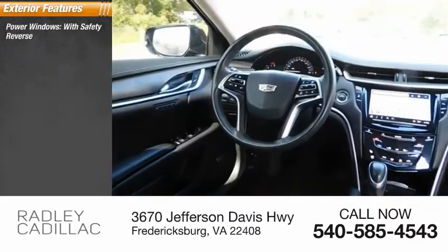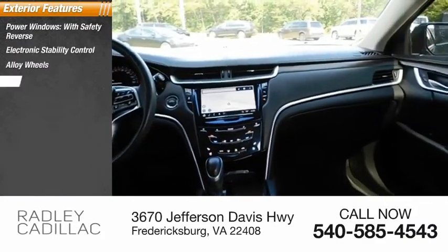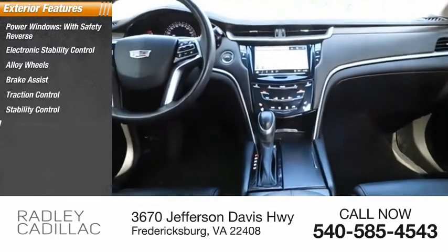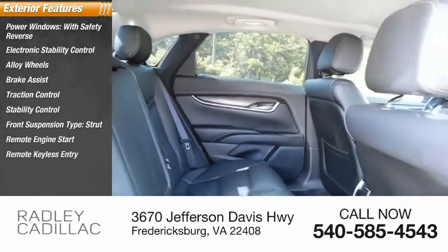Power windows with safety reverse, electronic stability control, alloy wheels, brake assist, traction control, stability control, front suspension type strut, remote engine start, remote keyless entry, ventilated front seats.